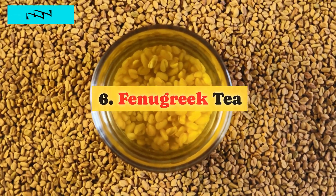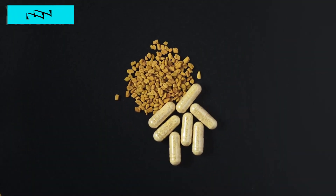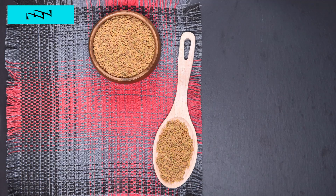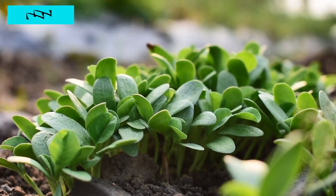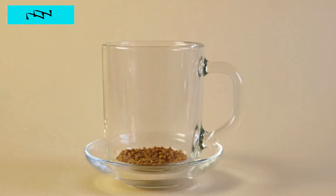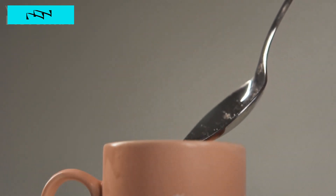6. Fenugreek Tea. Let's explore the world of fenugreek, a herb that's often underestimated but holds immense potential in the battle against high blood sugar. Imagine steeping a tea bag of fenugreek, releasing its earthy aroma. The secret? Soluble fiber. Fenugreek is rich in it, and studies suggest that this humble herb may be a game changer in managing blood sugar levels. It's like a comforting hug for your metabolism, making fenugreek tea a unique and easy addition to your daily routine. Let's raise our mugs to the power of fenugreek and its potential to naturally lower blood sugar.